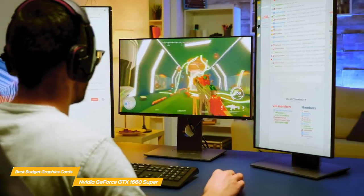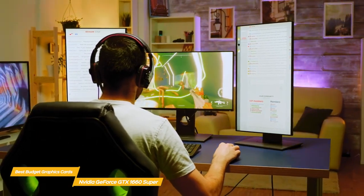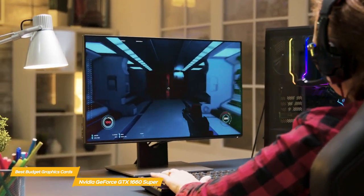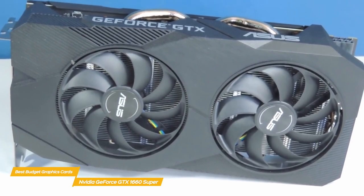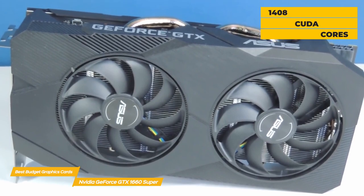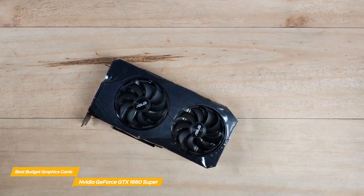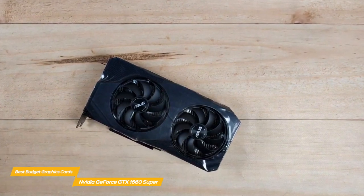The GTX 1660 Super stands somewhere between the GTX 1660 and GTX 1660 Ti in terms of performance and price, and considering what it offers in terms of overall value, it could be the best graphics card for you. This card is based on the same TU116 GPU as both the GTX 1660 and GTX 1660 Ti, but has the same 1408 CUDA cores as the original 1660. The big difference over the original is the bump up to GDDR6 video memory, resulting in a boost in memory speed from 8Gbps to 14Gbps.